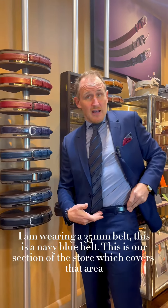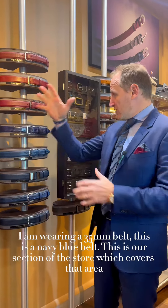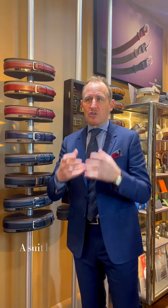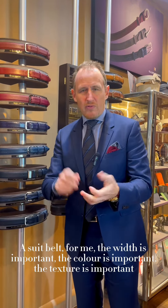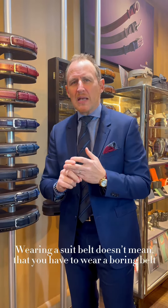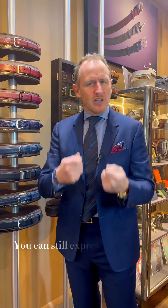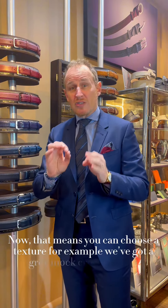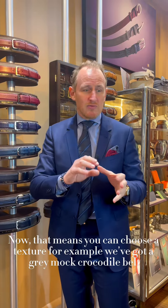I'm wearing a 35 millimeter belt — this is a navy blue belt — and this is our section of the store which covers that area. For a suit belt, the width is important, the color is important, the texture is important. Wearing a suit belt doesn't mean you have to wear a boring belt; you can still express something in a slightly more subtle way, for example through texture.